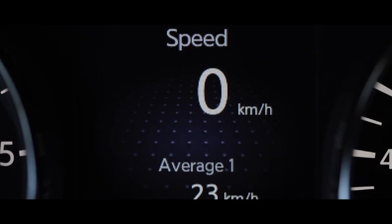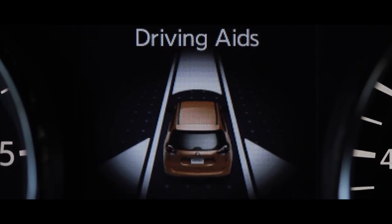It is impossible not to mention the large multimedia trip computer on the instrument panel — it's quite informative for the driver.